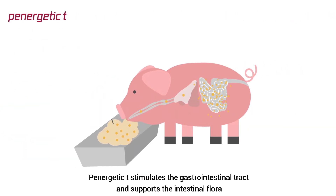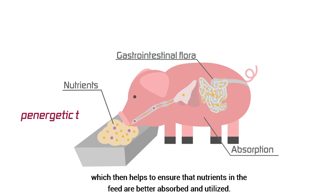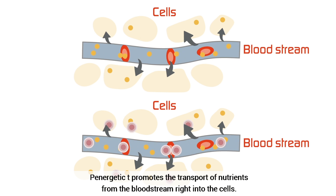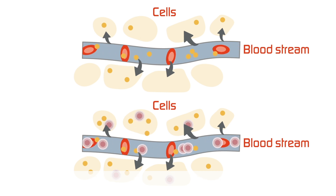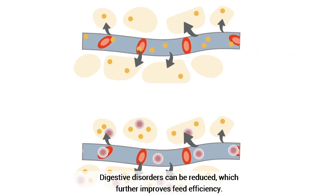Panergetic tea stimulates the gastrointestinal tract and supports the intestinal flora, which then helps to ensure that nutrients in the feed are better absorbed and utilized. Panergetic tea promotes the transport of nutrients from the bloodstream right into the cells. Digestive disorders can be reduced, which further improves feed efficiency.